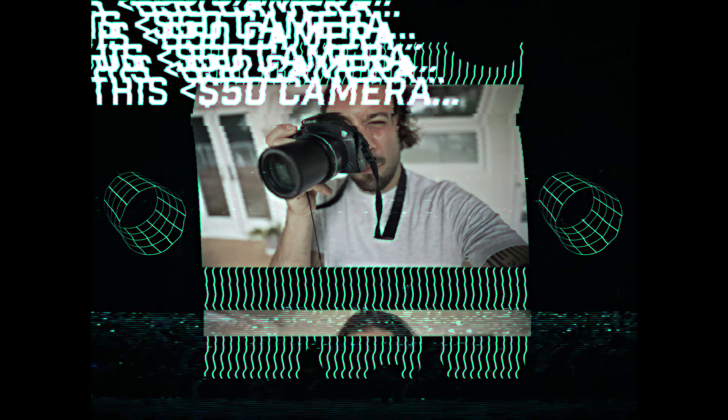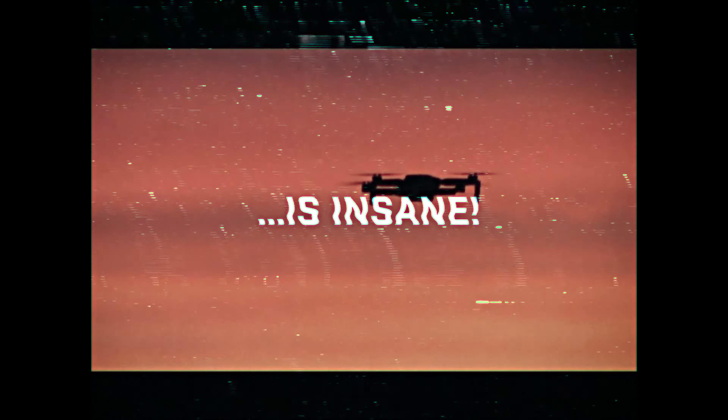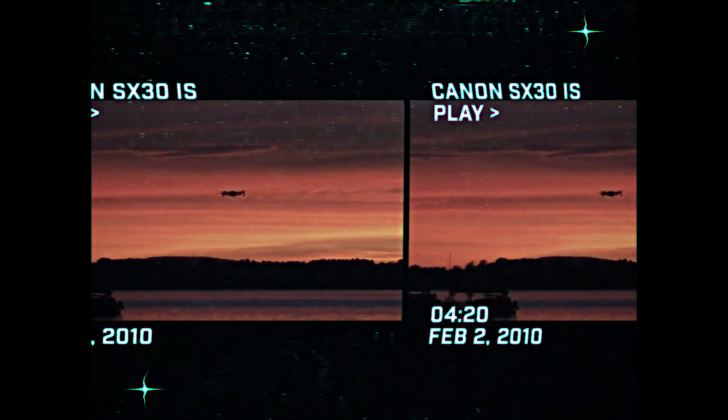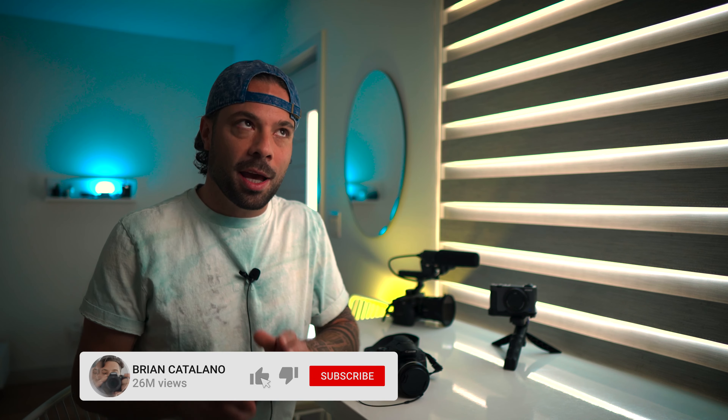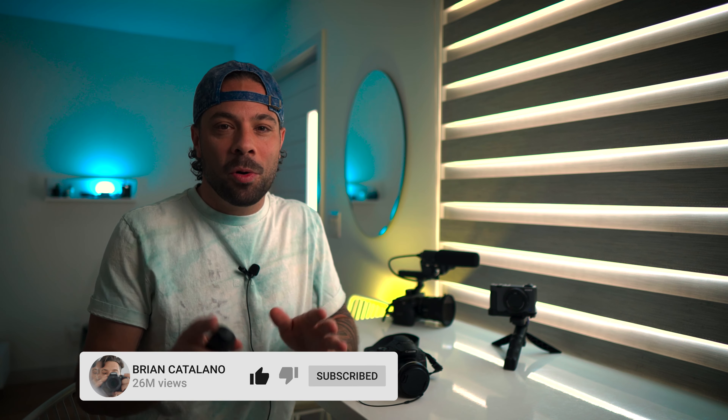This sub-$50 camera is insane. Eight reasons I'm switching to Canon on occasion. As a Sony shooter mostly, I'm going to give you eight reasons and one bonus dagger-in-the-heart reason as to why I may switch to Canon on occasion. Which Canon is it? This may surprise you.